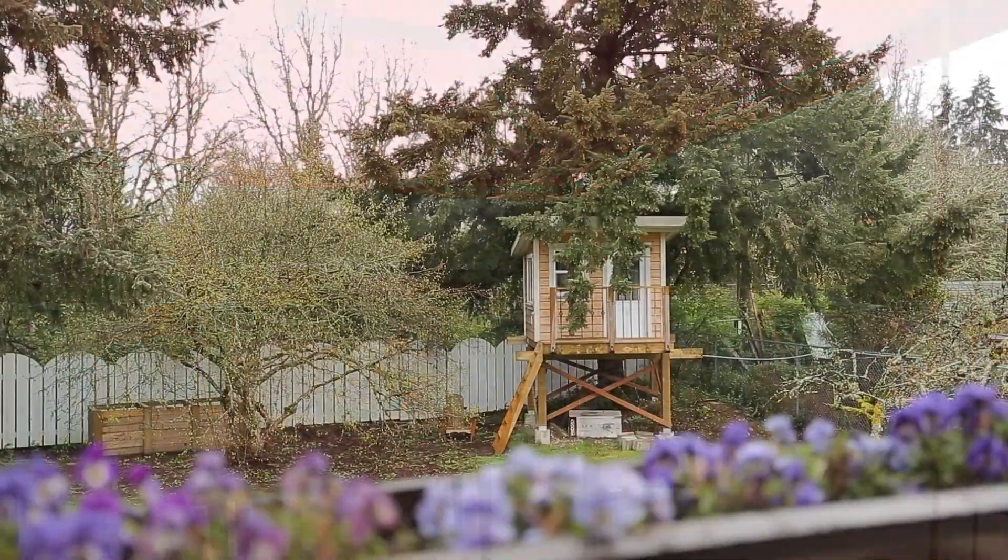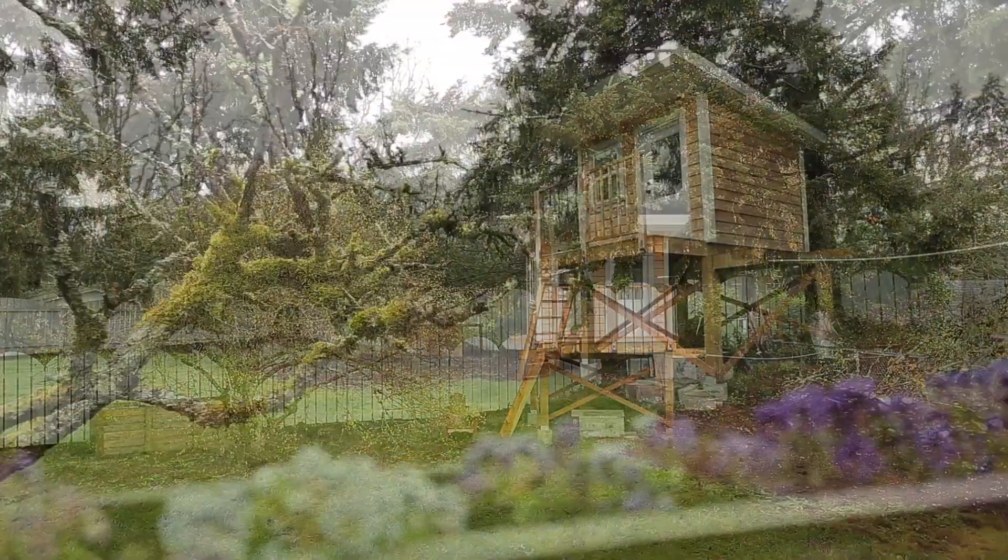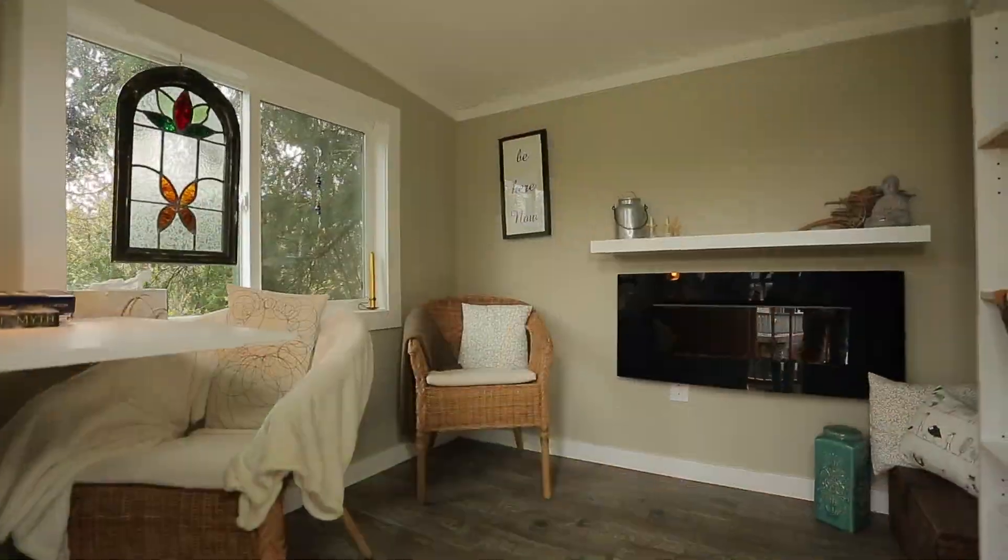The gorgeous backyard is bathed in a sunny southern exposure and comes complete with its own she shed and plenty of room to garden and play with the kids.